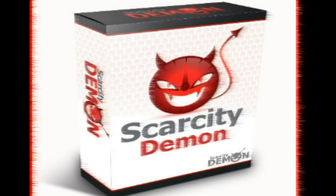Hi, my name is Brian and I'm going to record my review for Scarcity Demon. I hope you will find what you were searching for. Do you want to turn your visitors into buyers? Check out this product which I have early access to.